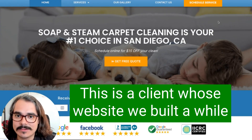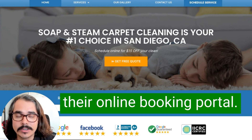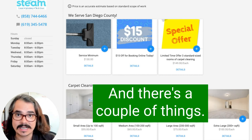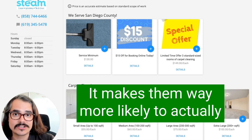This is a client whose website we built a while back and they're using Housecall Pro to power their online booking portal. When you click on the schedule service button, it brings you directly to their Housecall Pro booking page. There are a couple of things I really love about this, and customers love it too — it makes them way more likely to actually book with you.